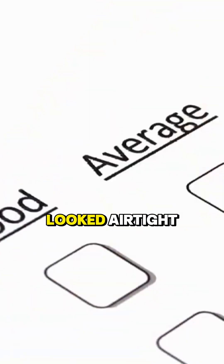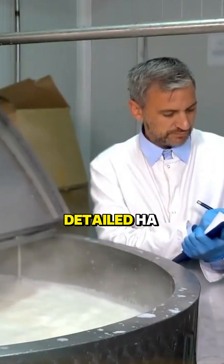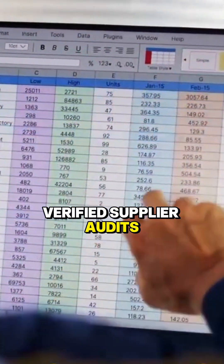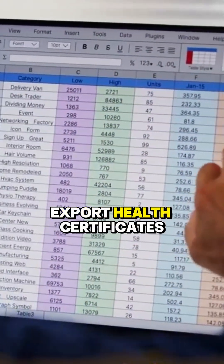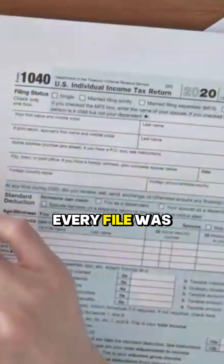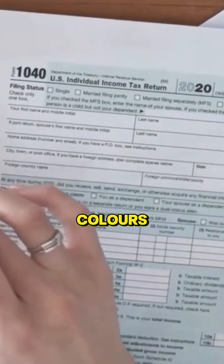On paper, everything looked airtight. Behind that success was a paper trail of trust: detailed HACCP plans, strict allergen control protocols, verified supplier audits, and stacks of export health certificates. Every compliance box was checked, every file was in place, and every audit passed with flying colors.